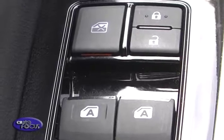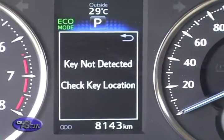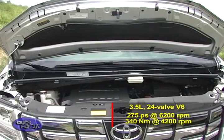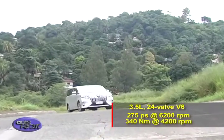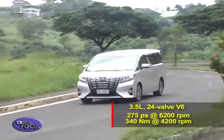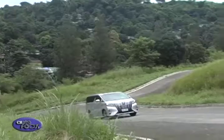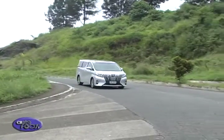Besides having all the controls for the doors, the key itself is a smart key — it only needs to be inside your pocket to start the car. Hauling this luxurious transporter along is the same 3.5-liter 24-valve V6 found in the top-of-the-line Camry. Its six cylinders produce as much as 275 PS at 6,200 rpm, with 340 Newton-meters of torque at 4,200 rpm. It's connected to a six-speed automatic with manual mode. Just like the Camry and Prius, an ECO lamp on the dash lights up when driven at its most efficient. All this power is delivered to the front wheels for stable and predictable handling.